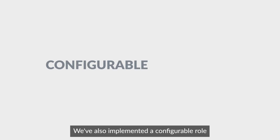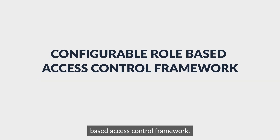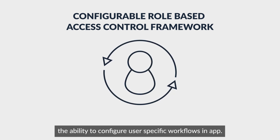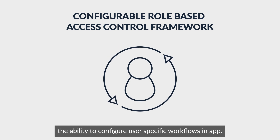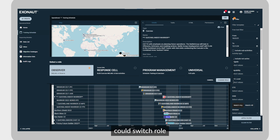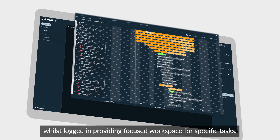We've also implemented a configurable role-based access control framework. This now gives administrators the ability to configure user-specific workflows in-app. An individual with multiple roles could switch roles whilst logged in, providing a focused workspace for specific tasks.